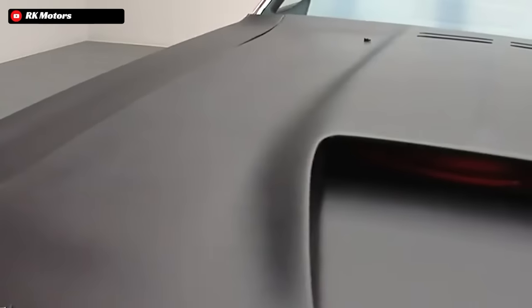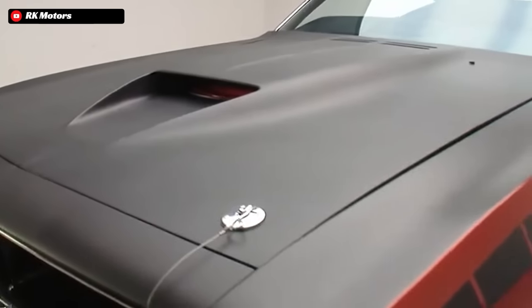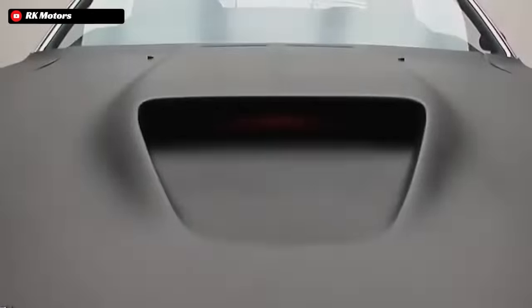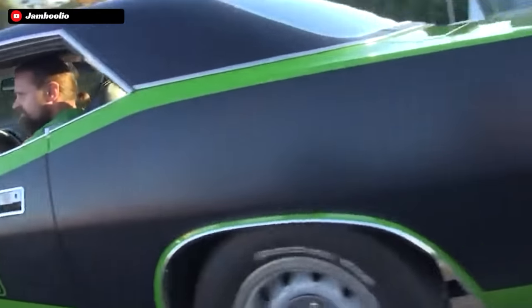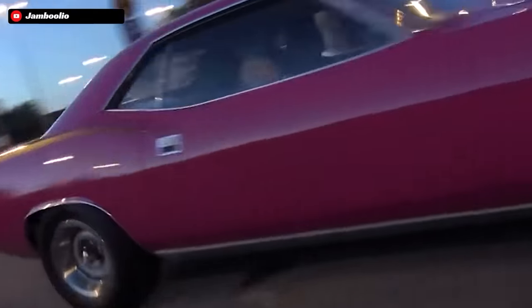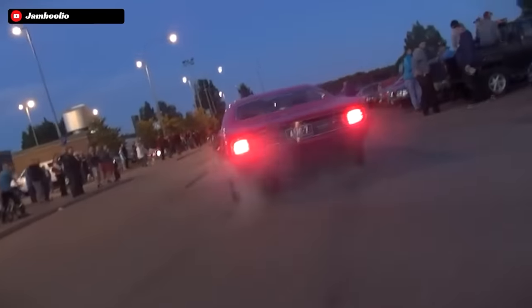Couple these side stripes with the matte black hood, and you had some really nice contrasting colors with the matte black stripes and hood when paired with one of the ridiculously bright colors that Plymouth offered these Cudas in at the time. It really had to be a sight to behold back in 1970, hearing the screaming 340 echoing through the mountains, only to see a bright green AAR Cuda going for a nice spirited drive early in the morning or late at night.